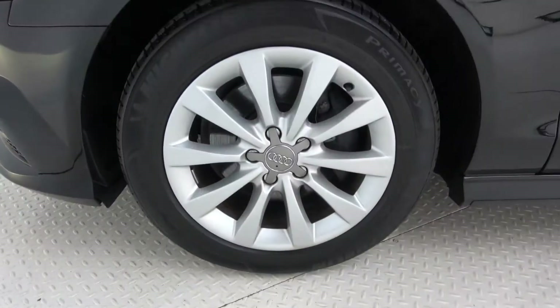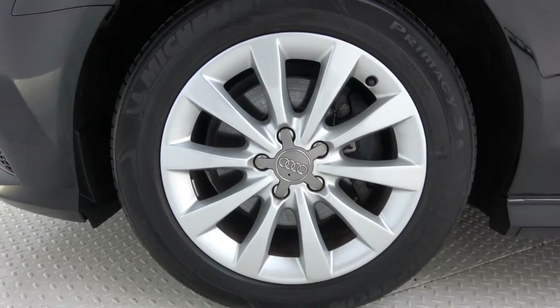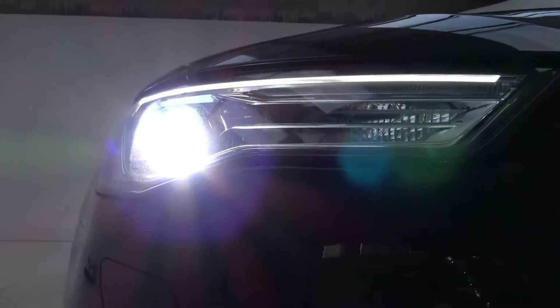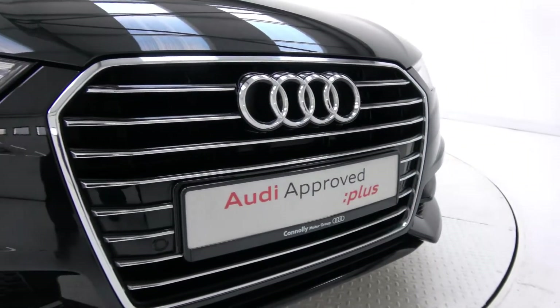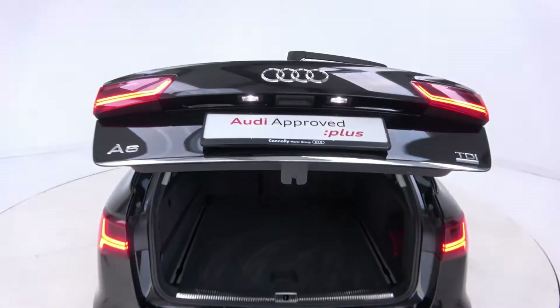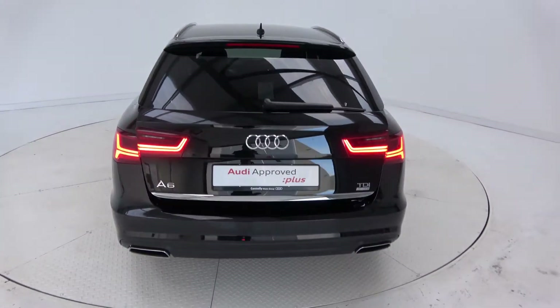This model features 17-inch alloy wheels, Xenon headlights with LED daytime running lights, chrome exterior trim, roof rails, remote electric tailgate, and LED taillights.